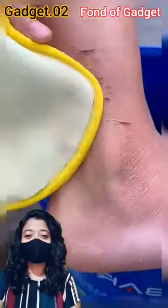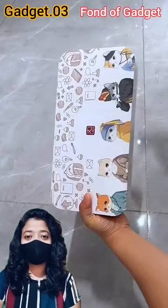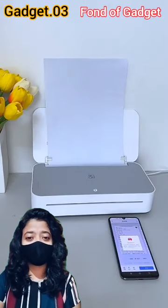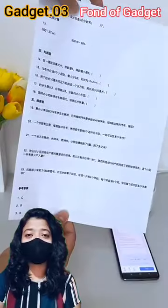Gadget number 2: this is a chemical-free dead skin remover glove. It can easily exfoliate your skin. Gadget number 3: this is a smart wireless printer. It is voice-activated and hands-free printing machine. By using your phone, print anything without interrupting your life.